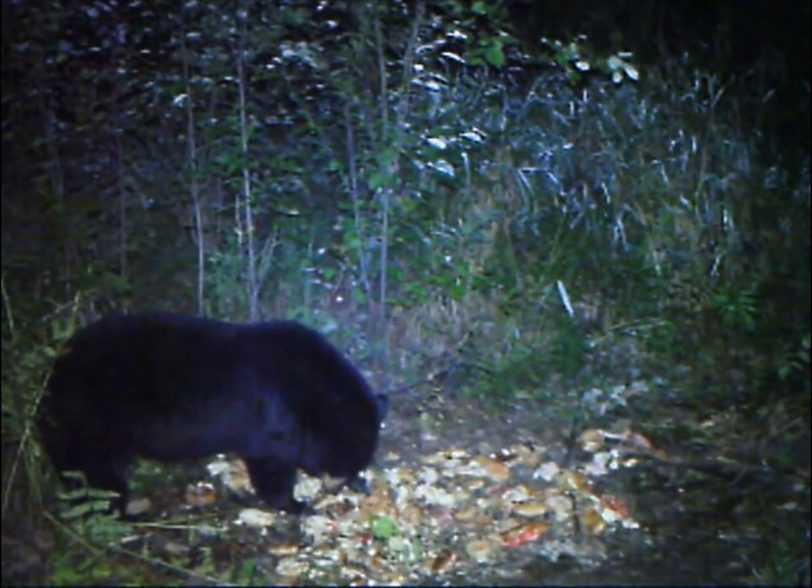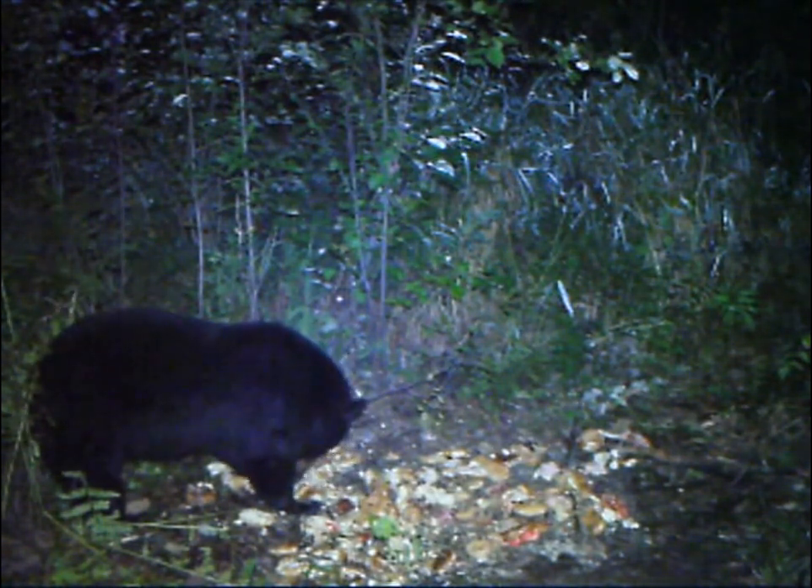It's also worth noting that I mounted the camera at the bear bait 8 feet high, rather than belt buckle high like I did with the deer.